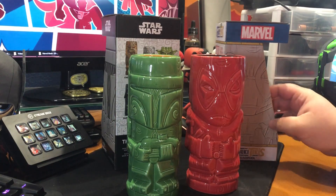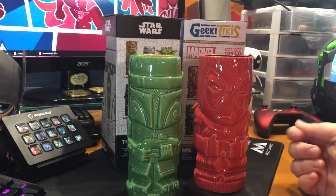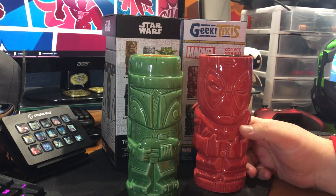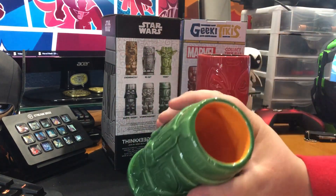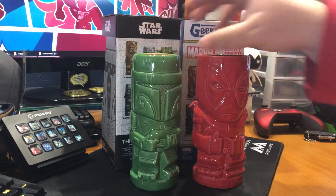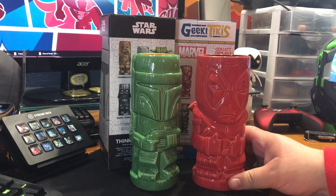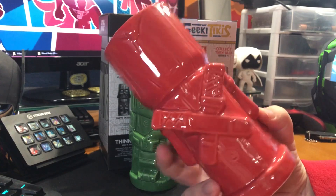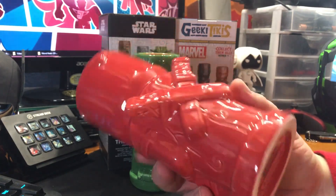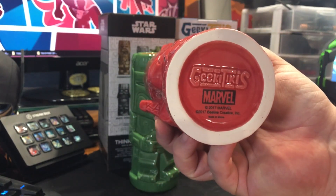It does not say how many ounces it holds. The only drawback for me was the size. But this is something you're going to make a mixed drink with. They're super detailed and they're made to look like an actual Tiki. The bottom has the Marvel and GeekyTikis branding right there.